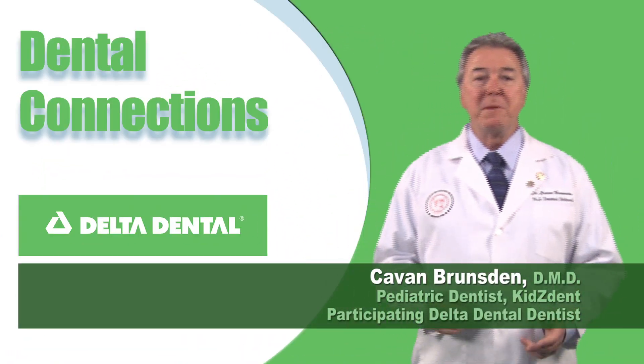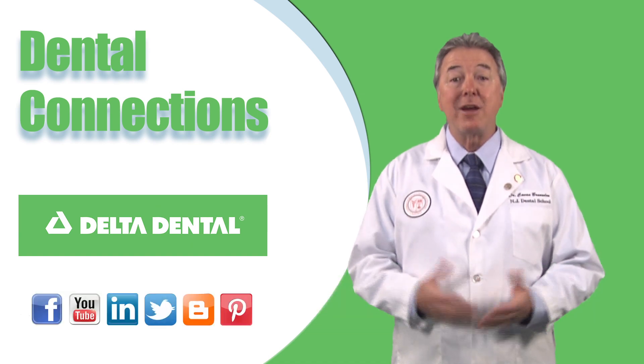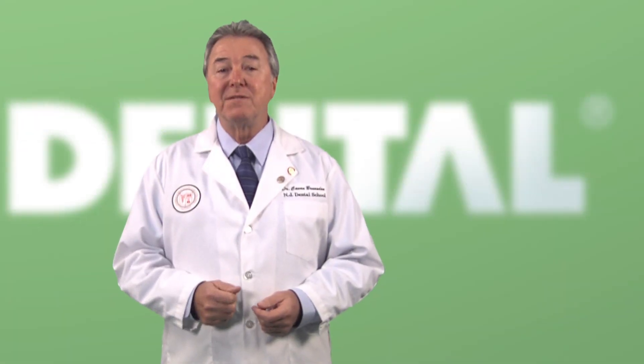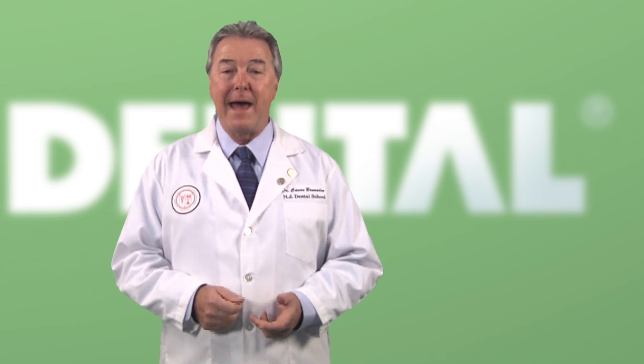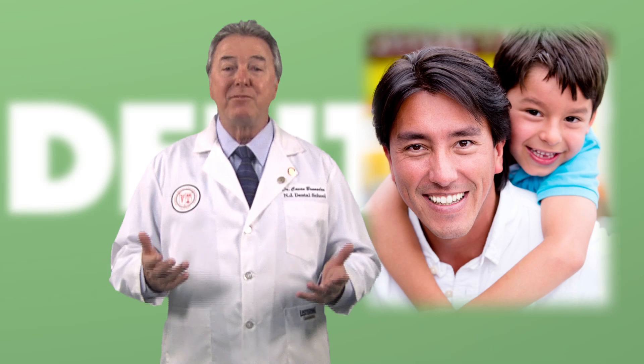The mouth is one of the most important parts of our body. We use it to do some pretty important things like talking, eating, and smiling. I'm here to talk about a section of our mouths that helps us to do all of that. I'll give you a hint: adults have 32 and children have 20.